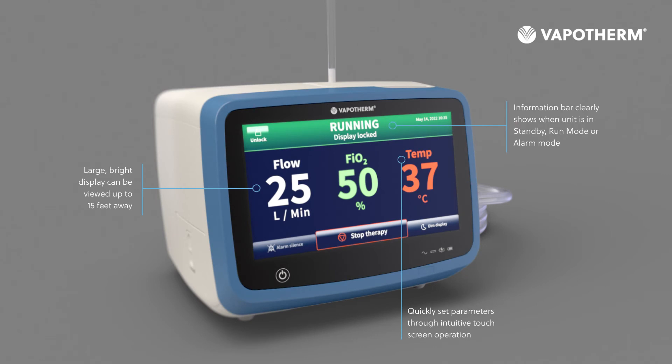The large bright display can be viewed up to 15 feet away. An information bar clearly shows when the unit is in different modes, and parameters can be set quickly through an intuitive touchscreen.